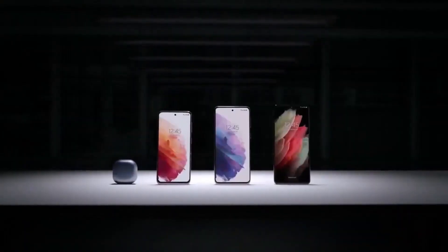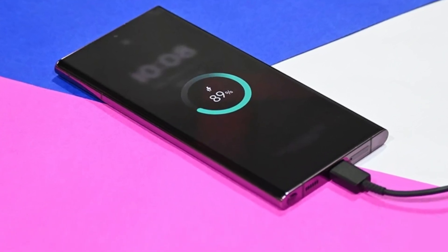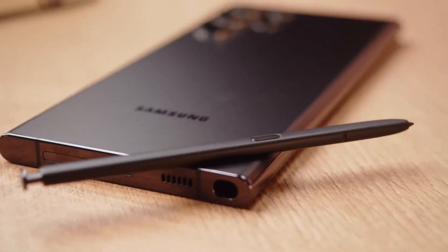Battery Life and Charging: No significant changes are expected in the battery department, with the Galaxy S24 Ultra likely featuring a 5,000 mAh battery, mirroring its predecessor. Charging capabilities are expected to remain at 45W wired charging, 15W wireless charging, and reverse wireless charging for added versatility.